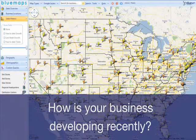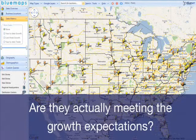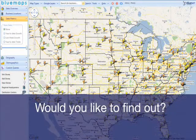How is your business developing recently? Do you know if your stores are doing better than last year? Are they actually meeting the growth expectations? Would you like to find out?